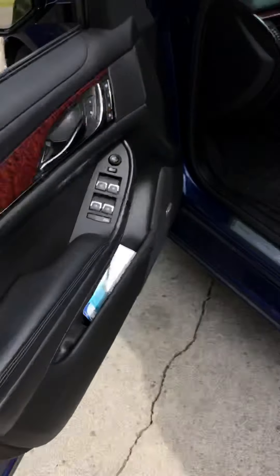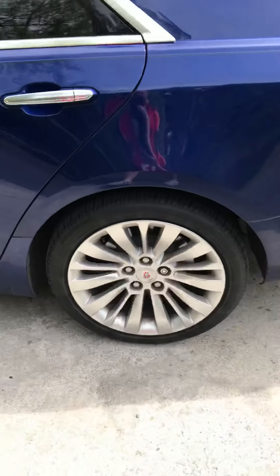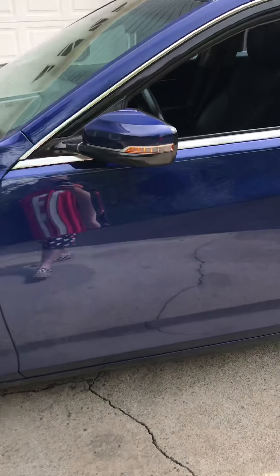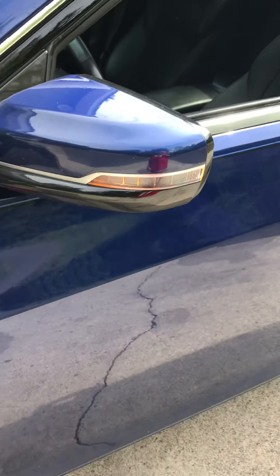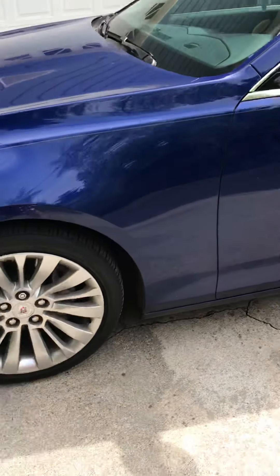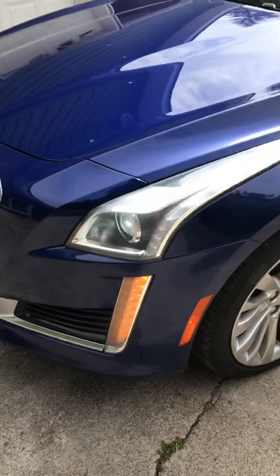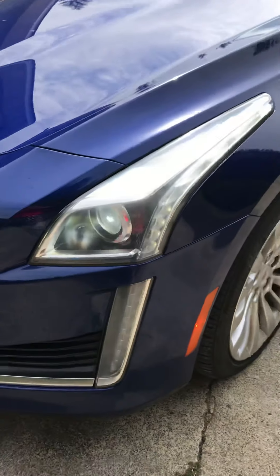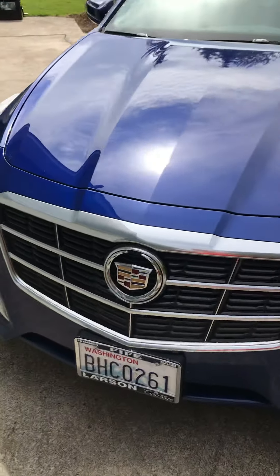Let's check out the exterior, shall we? It's got LED turn signal mirrors — LED blinker mirrors is what I like to call them. LED turn signals, blinkers, whatever you want to call them.